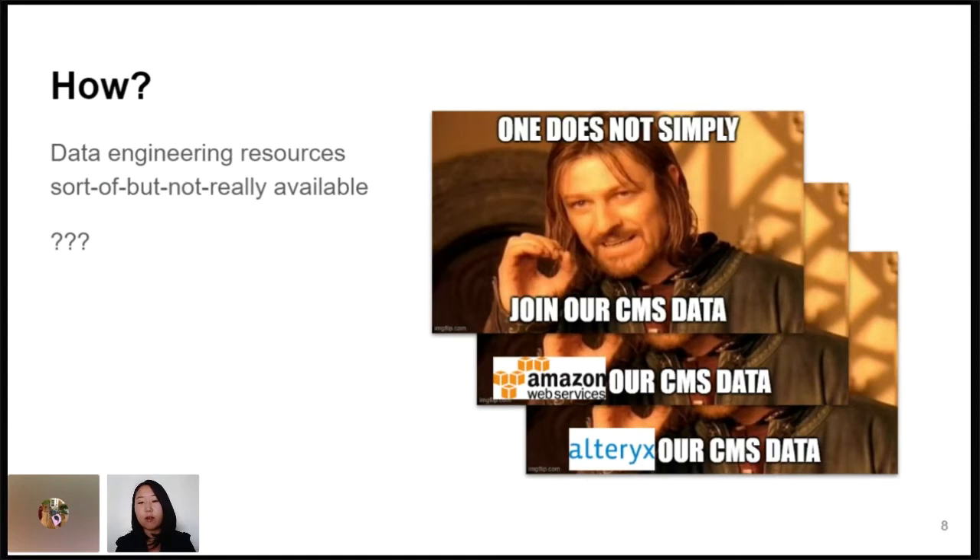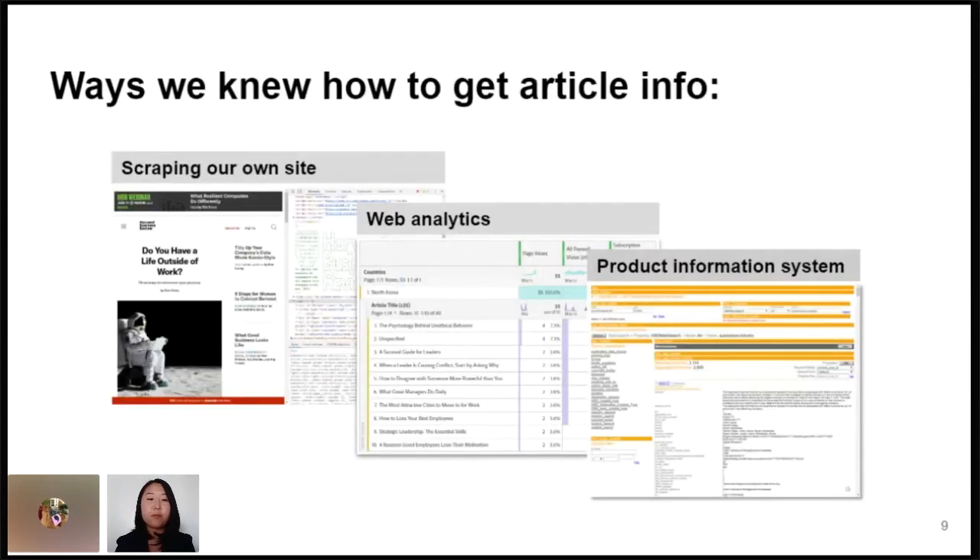Other teams like engineering would try to fill in some gaps, but there wasn't going to be a dedicated sprint or commitment to making this data available in a repository that made professional data engineering sense. So our team ended up resorting to a lot of open source tools and practices and tutorials. Until that point, the ways we knew how to get our article content was scraping our own site, which is not optimal. The web analytics platform doesn't have the full content. And in our world, every article is also a product because we can sell a print of it, so it also lives in this product information system — no API, a kludgy UI you could scrape, but it really wasn't worth the effort.